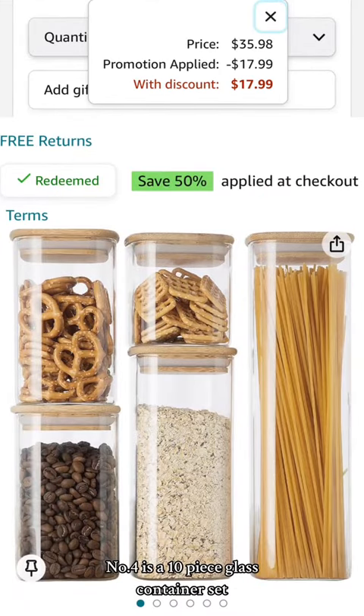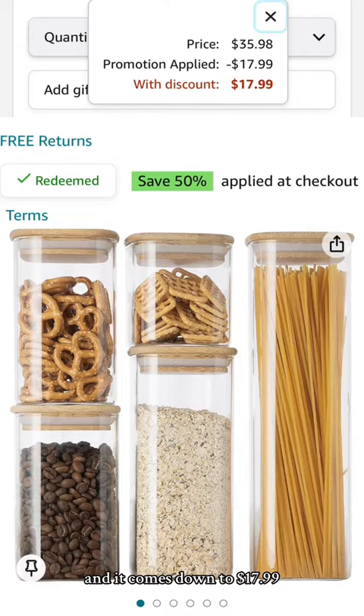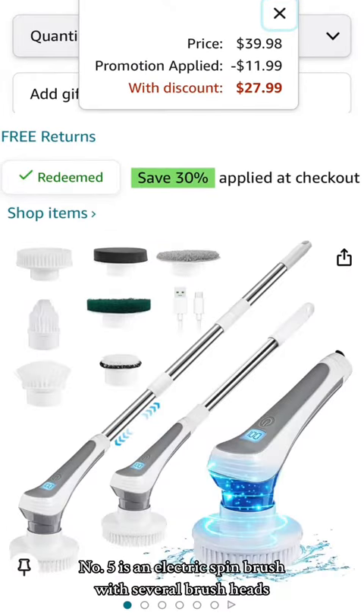Number four is a 10-piece glass container set — you'll save 50% once you press redeem on the product page and it comes down to $17.99. Number five is an electric spin brush with several brush heads; save 30% and it comes down to $27.99.